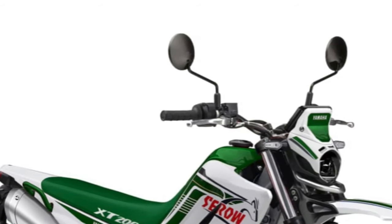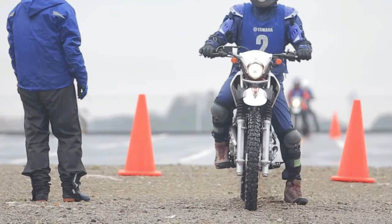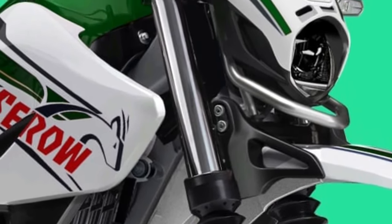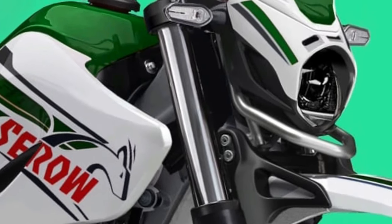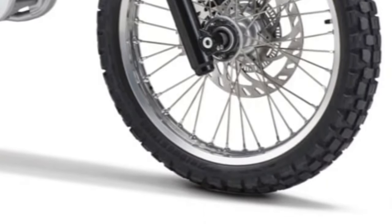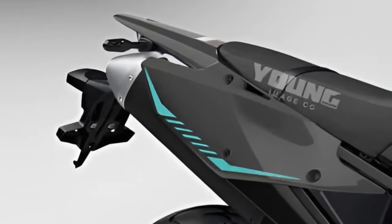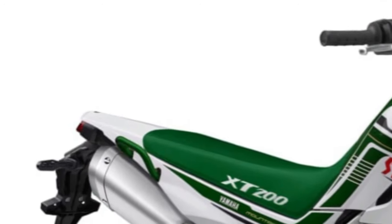The 2025 Yamaha Cero 200 is a versatile and capable motorcycle designed to conquer both urban streets and rugged trails with ease. The Cero 200 features a compact and lightweight design, making it easy to maneuver in tight spaces and navigate through traffic in urban environments. Built for adventure, the Cero 200 is equipped with capable suspension and dual-purpose tires, allowing riders to tackle challenging off-road terrain with confidence.